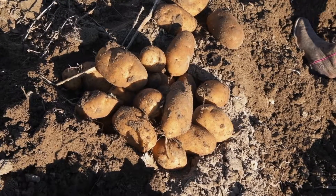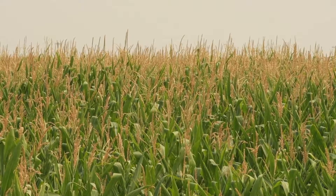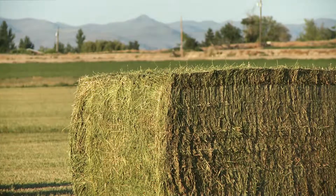Our primary crops that we grow here, like most of the farms in eastern Idaho, are potatoes, sugar beets, and grain. We also grow some corn for silage and quite a bit of alfalfa hay, and much of that actually gets exported to Japan and China from our area here.